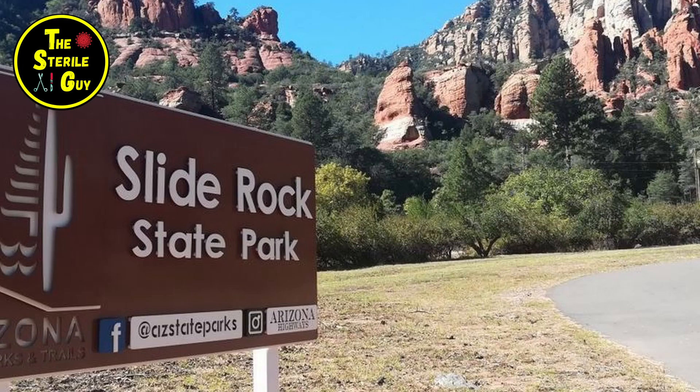Biofilm comes in many forms and many different places. There was a specific biofilm I remember from my childhood that actually provided an opportunity to have a lot of fun. When I was a kid living in Arizona, we used to go to this place called Slide Rock State Park.